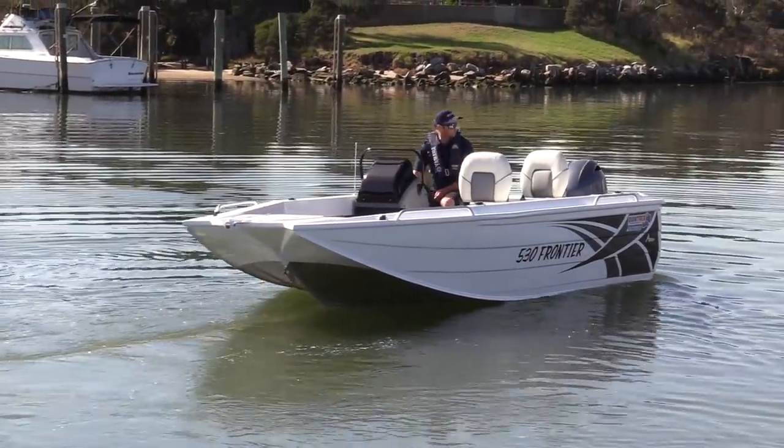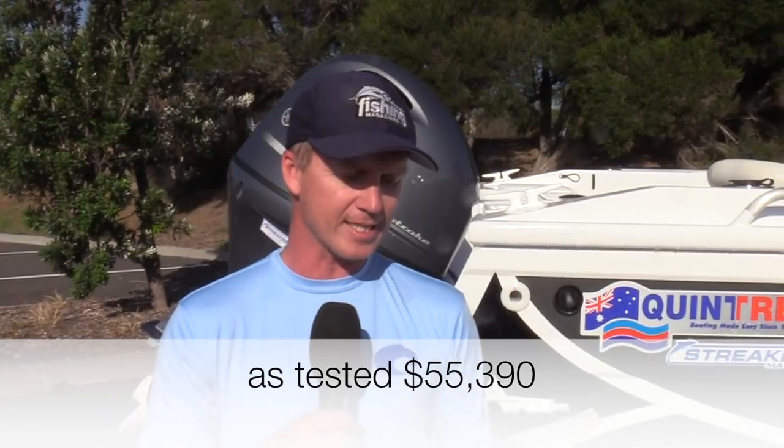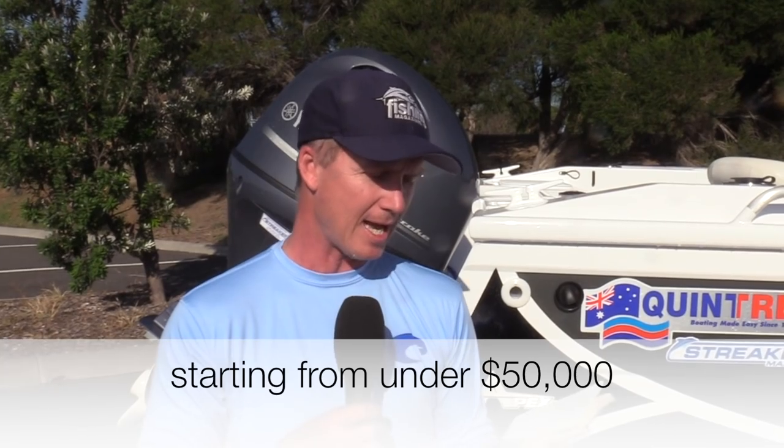Like all tinnie boats, I'm not a massive fan of carpeted decks under carpeted decks. When it rains, the rain drips through, it stays wet for a long time, and you have to make sure expensive fishing gear is packed into watertight containers underneath. But apart from that, this Frontier is a massive improvement on the previous Quintrex Top Ender and performs great with the Yamaha motor. This package from Streaker Marine is a real winner — it comes in at $55,390 as tested, but packages start from under $50,000. Go to Streaker Marine's website or Facebook page for more information and stock updates. This is Steve Morgan, checking out from a great day on Port Phillip Bay.